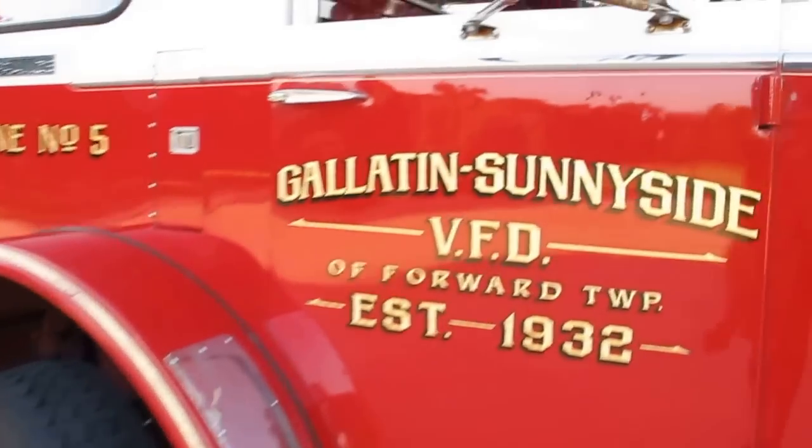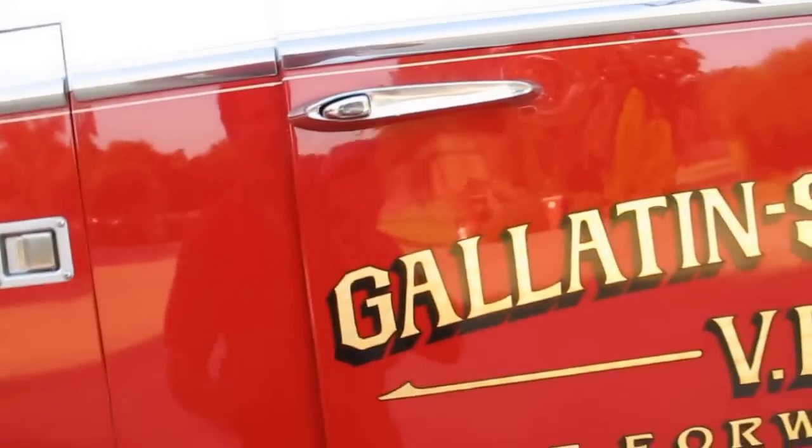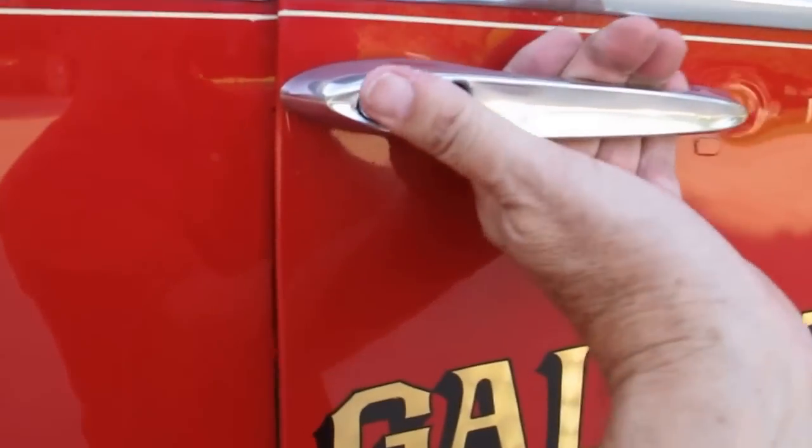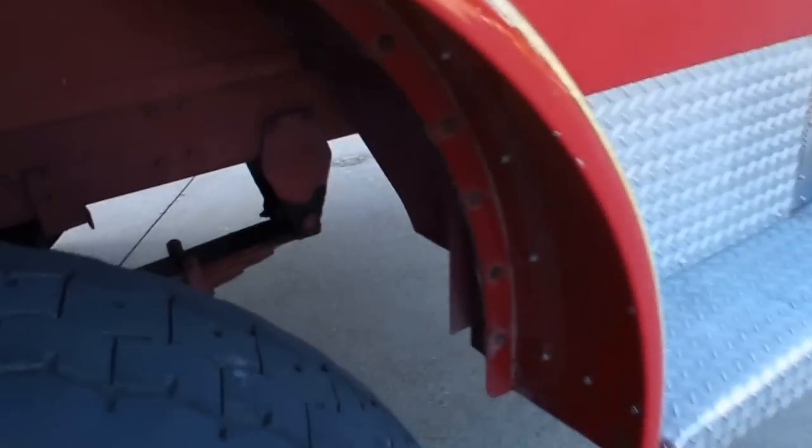There are a few flaws in the truck. There are a few little rust bubbles coming up on the passenger side — they're just surface. I haven't been able to get this door open; I'm not sure if it's locked. It's missing a handle on the inside, so it might be locked.